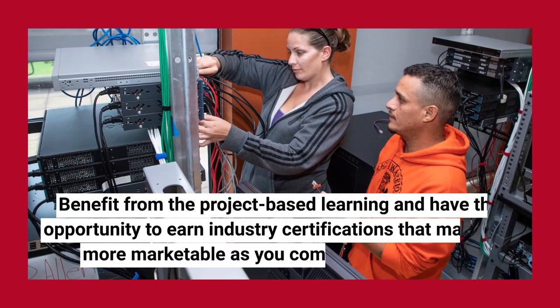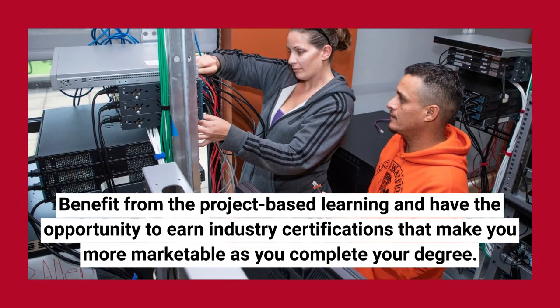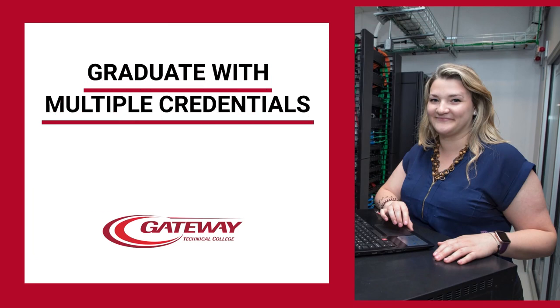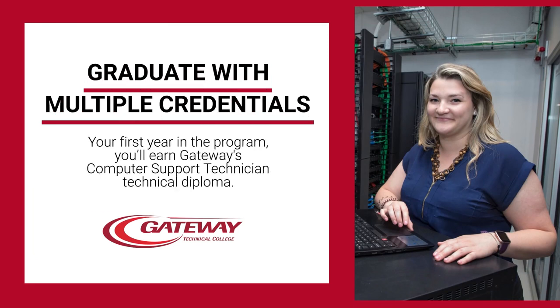The idea is for students to be job ready when they leave here, so we do focus on real-world practical skills so that they are ready to go right into the workforce. The great thing about the two-year associate degree is that built into it is the diploma, which students will be able to finish if they go full-time within the first year.